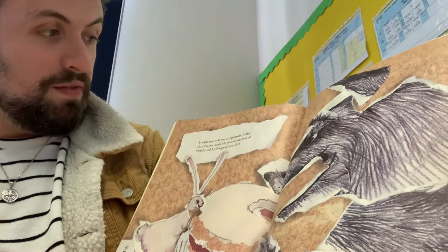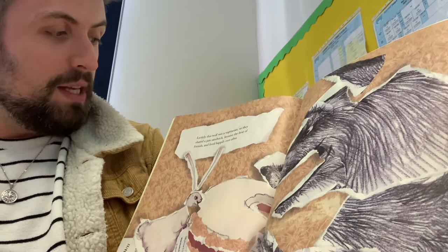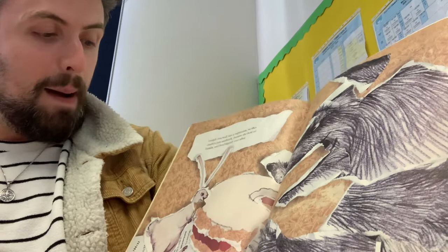Luckily, this wolf was a vegetarian, so they shared a jam sandwich and became the best of friends and lived happily ever after.